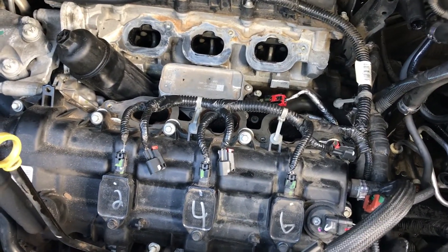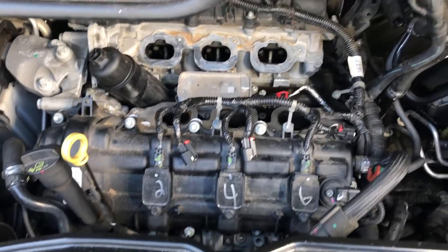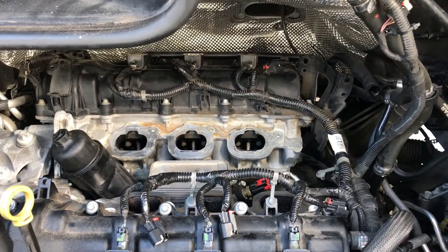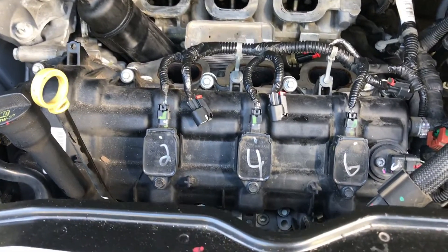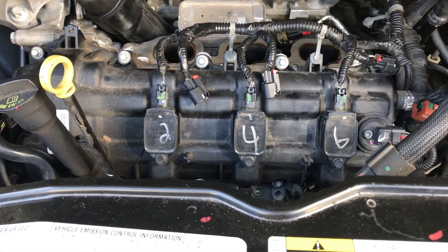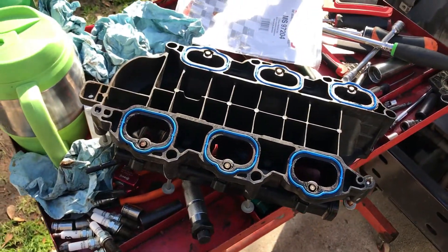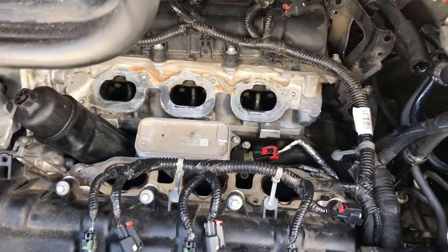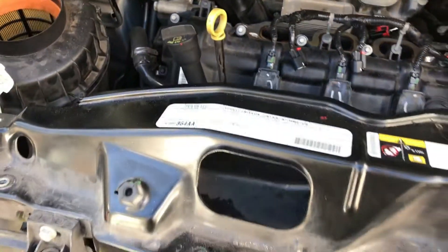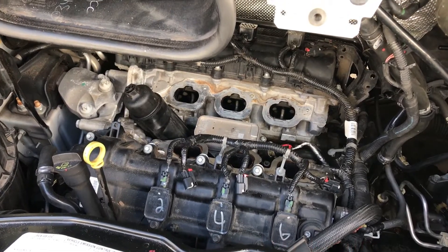The spark plugs are installed — gaps are preset at the factory, so don't touch them. They're iridium and you'll risk breaking them if you do. Torque on the spark plugs is 13 foot pounds, so they're all torqued. The coils are good and tight — don't snap them off, they're threaded into brass inserts in a plastic valve cover so use caution. We've got our new intake manifold gaskets, upper and lower, installed with everything wiped down and cleaned.